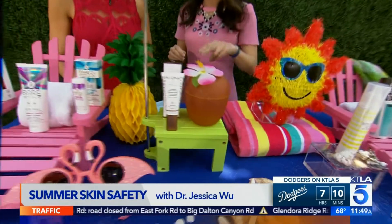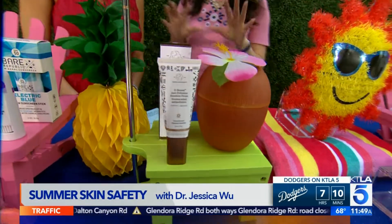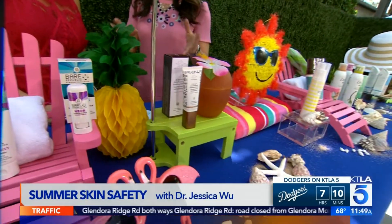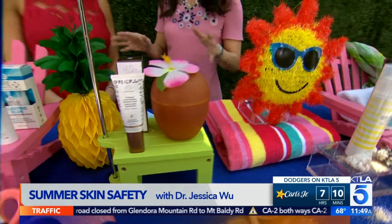If you already have a mineral sunscreen that you love, add a few drops of bronzer to it, like this Drunk Elephant De-Bronze-y — anti-pollution sunshine drops. They are like sunshine in a bottle. Add a few drops to your sunscreen, put it on for an instant, safe glow.